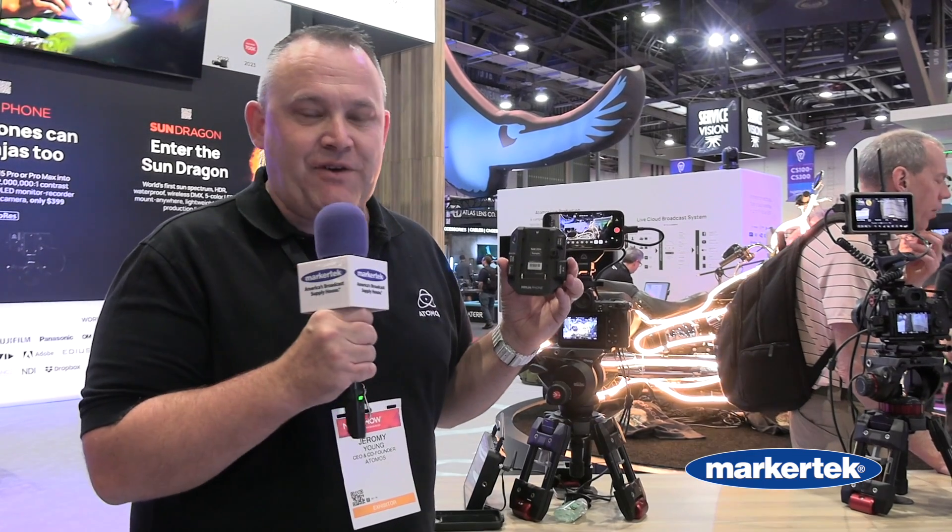Hi, Jeremy Young here, Atomos CEO, and I'm at NAB 2024 and we've just announced the Ninja Phone.